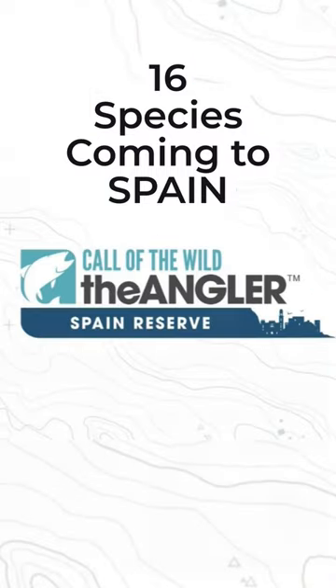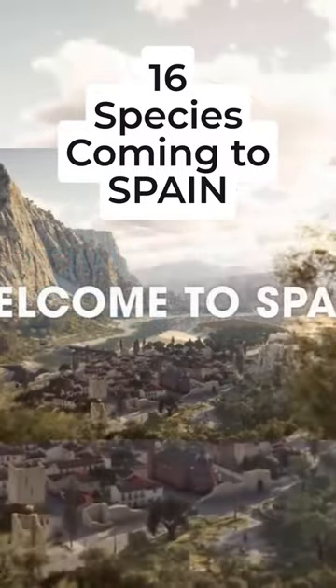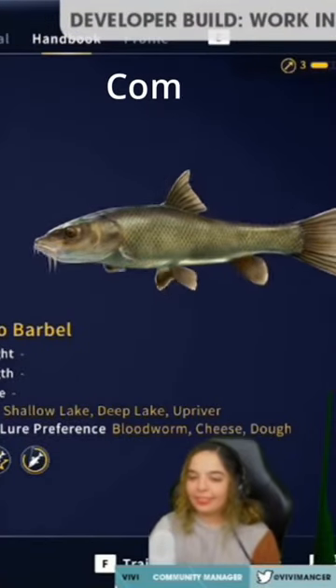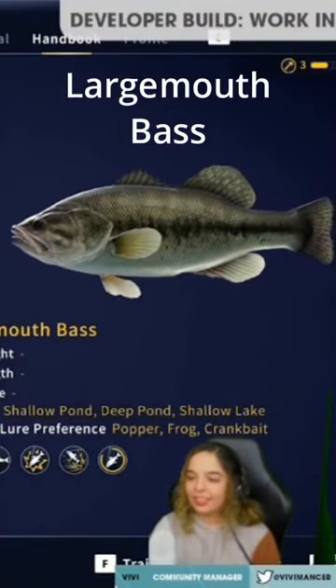Here are the 16 species of fish coming on the brand new Spain map to The Angler. Let's start with the Andalusian barbell, the Cosimo barbell, and the largemouth bass.